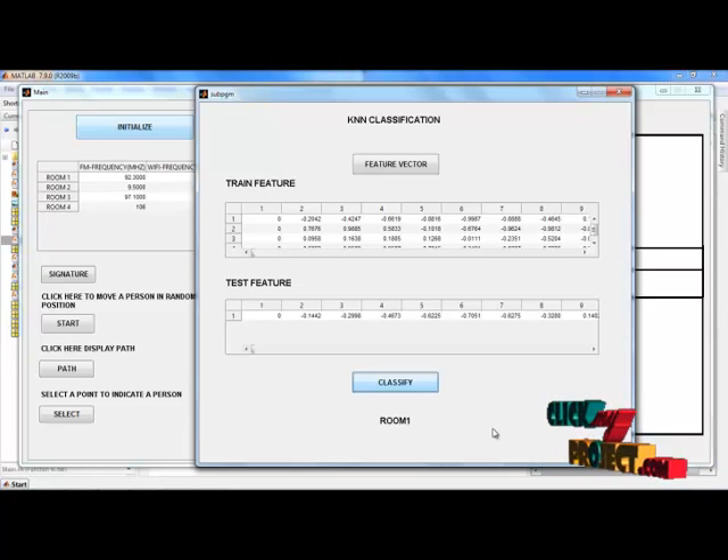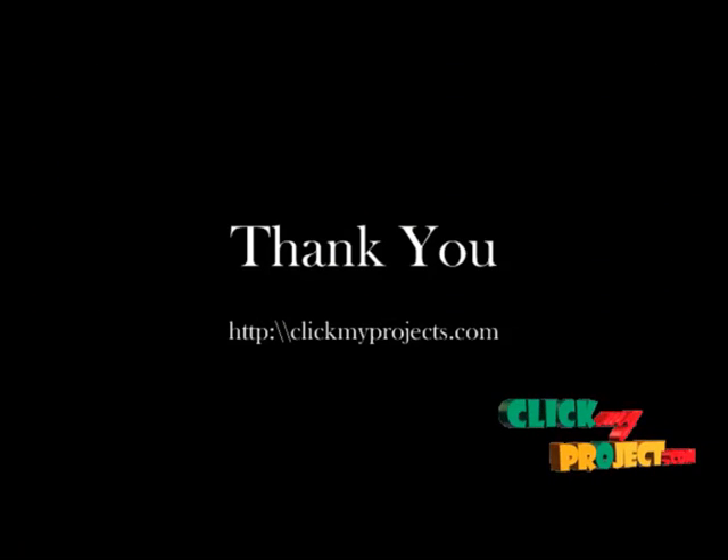After pressing the Classify button to extract the location output, this is the final output of our localization system — the person is located in room 1. Thus, we extract the location information for indoor localization using both FM and Wi-Fi signals. Thank you for watching.